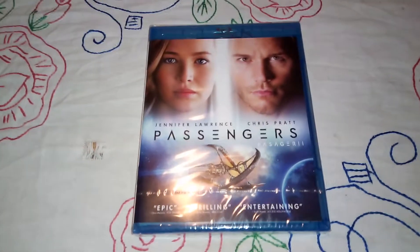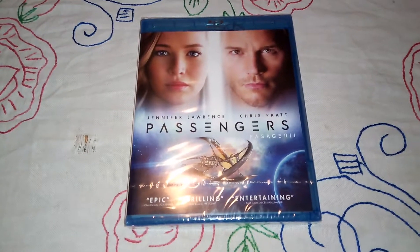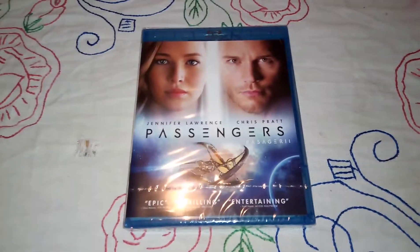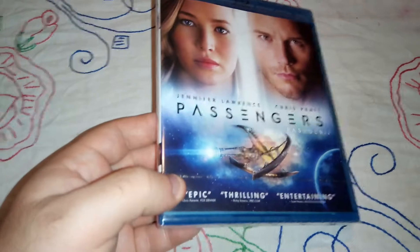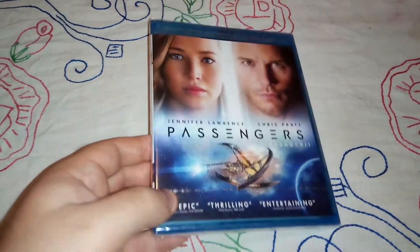Welcome back, this is Nostalgia here again. I finally decided to purchase Passengers on Blu-ray. That movie is amazing and has amazing effects as well, so let's do the unboxing and see what we have inside.